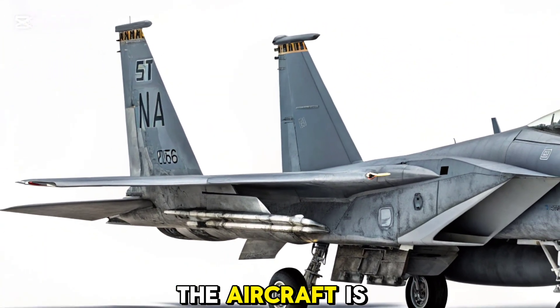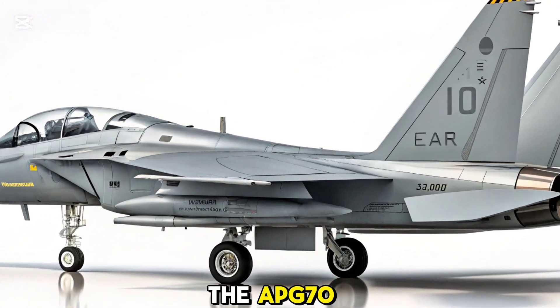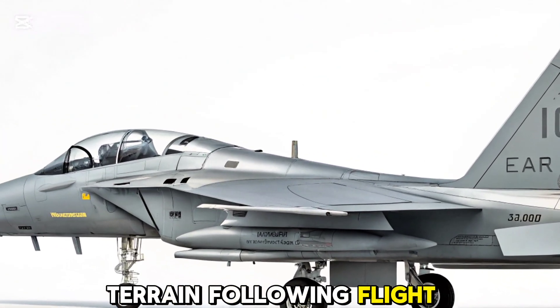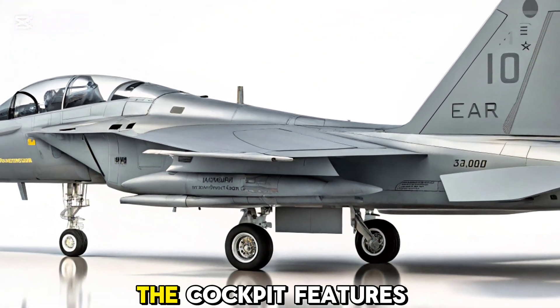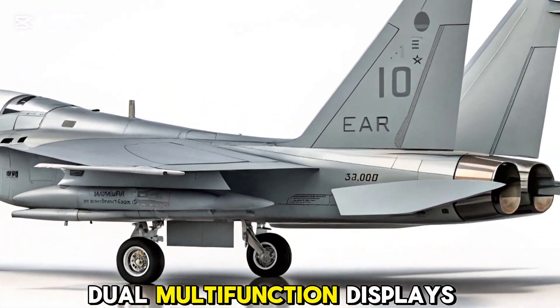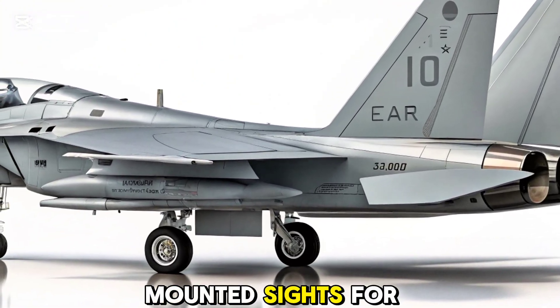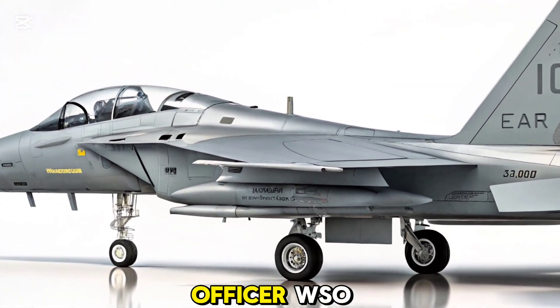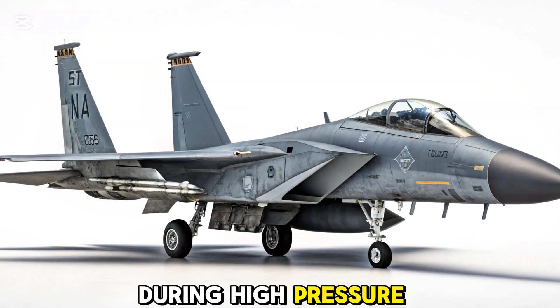Internally, the aircraft is integrated with advanced radar systems like the APG-70, which allow for terrain-following flight and simultaneous tracking of air and ground targets. The cockpit features dual multifunction displays, night-vision capability, and customized helmet-mounted sights for the Pilot and Weapon Systems Officer (WSO), allowing seamless coordination during high-pressure missions.